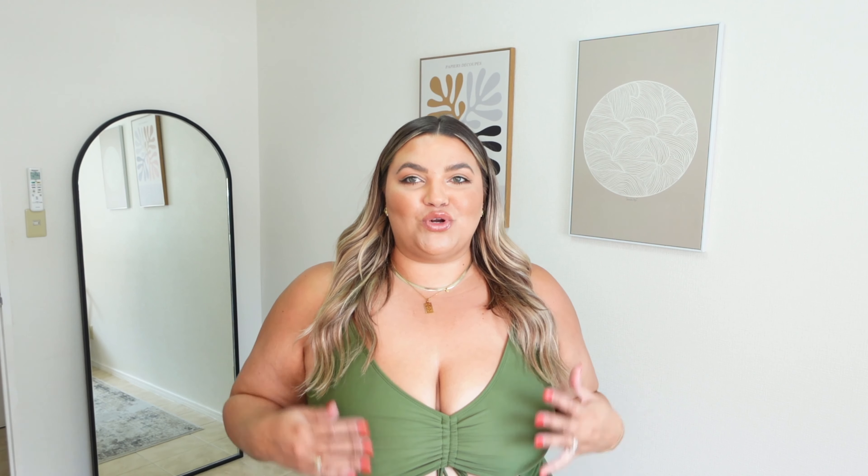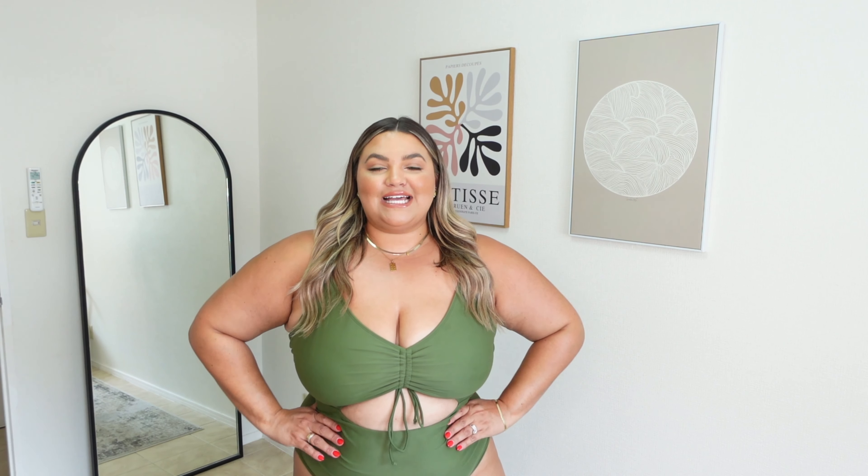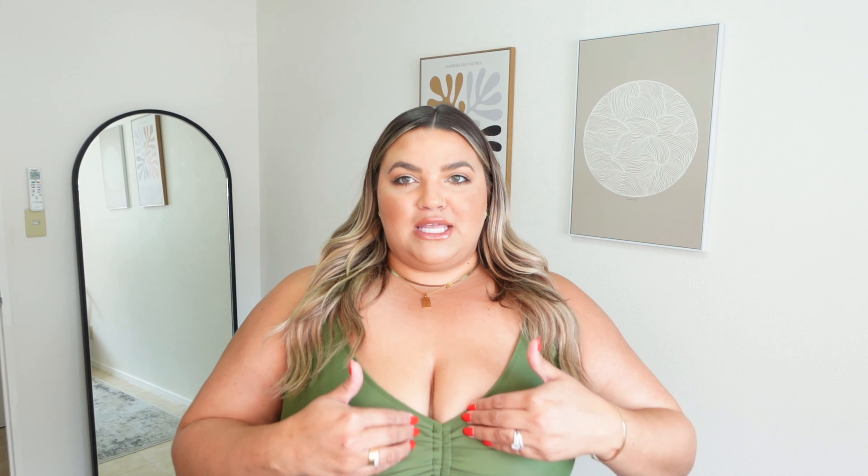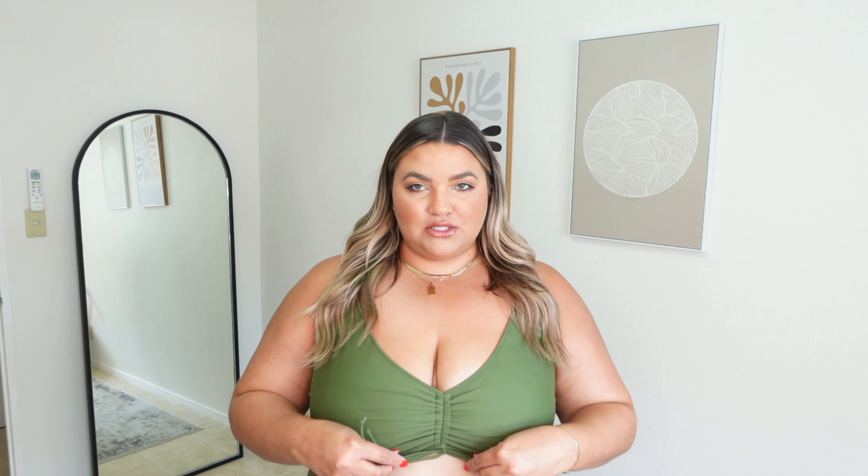It has a lot of tie details so you could switch it and have all the ties on one side, or do it on the other side — whatever makes you feel more comfortable. I'm going to add a pair of neon sandals to complete the outfit and draw on some of these colors. I have these neon yellow sandals from Target, which I think are so cute. Here is the completed outfit — I think it looks so good, really cute and flattering. I love the open details and all the ties, very fun for summertime. This swimsuit is available on Amazon.